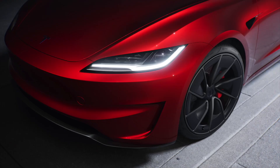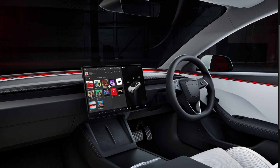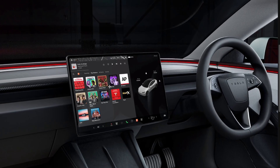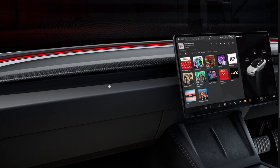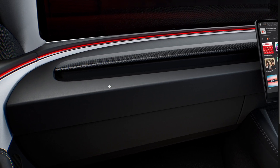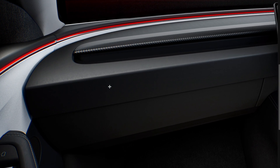Additionally, the new adaptive damping system adjusts to driver and road inputs in real-time, optimizing ride and handling while improving comfort. Controlled via in-house software, this system continues to evolve through future over-the-air software updates, ensuring that the Model 3 Performance remains at the forefront of automotive technology.